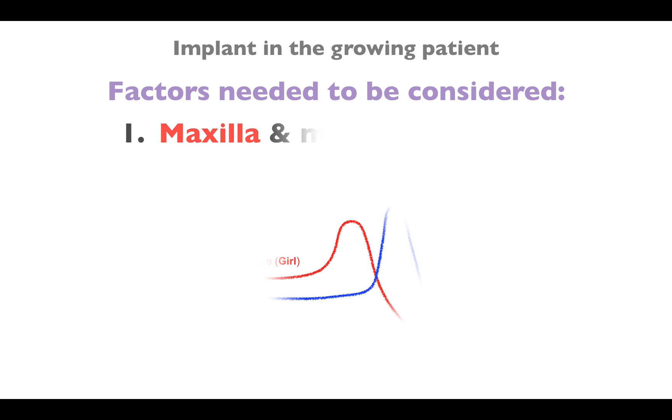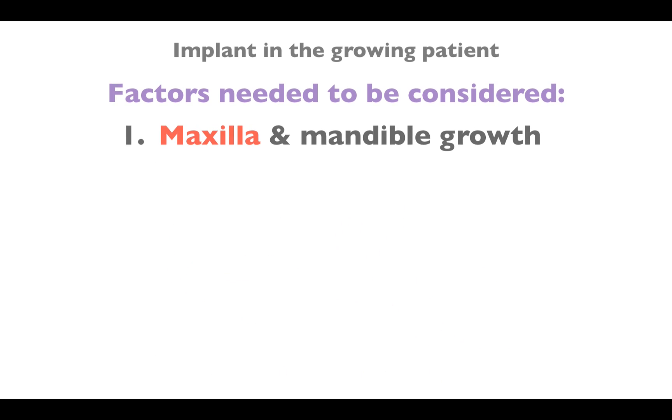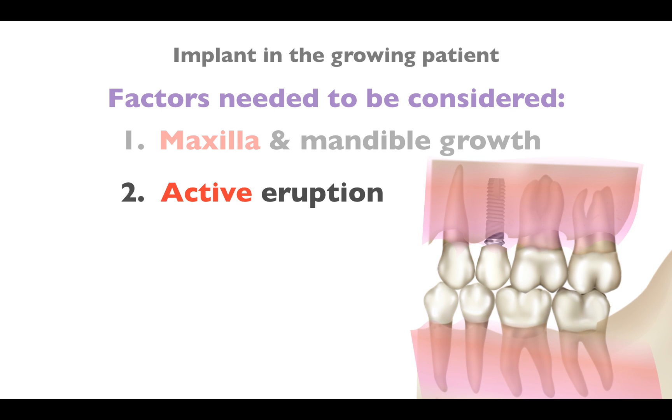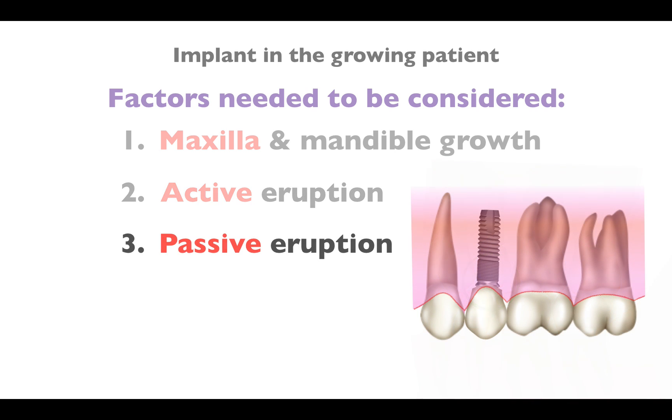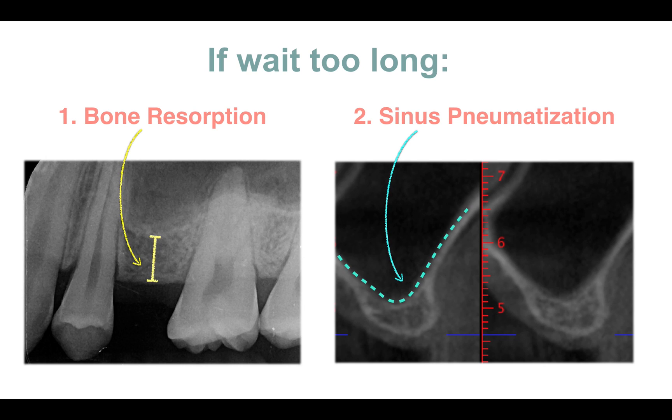In a growing patient, we need to consider maxillary and mandibular growth, which decreases with time and diminishes greatly after the age of 18. For this case, the implant was placed after the patient was over 18. Active eruption of the adjacent incisor tooth would cause infraocclusion of the implant, and passive eruption continues throughout life — the gingival margin would migrate rapidly and cause aesthetic problems. We delayed the implant placement because the amount of craniofacial growth decreased with time. However, if we wait too long, we would face a worse condition of the ridge, such as bone resorption or sinus pneumatization. Too early or too late — both are not good. It is important to find a suitable time in between.